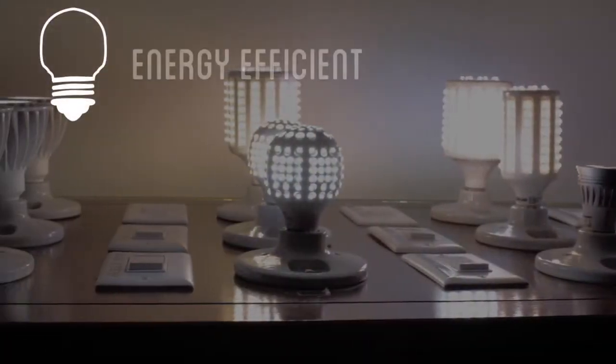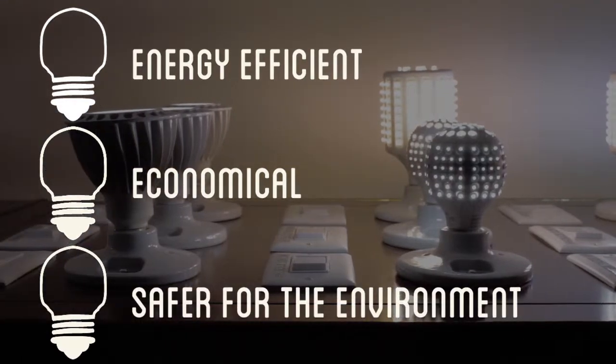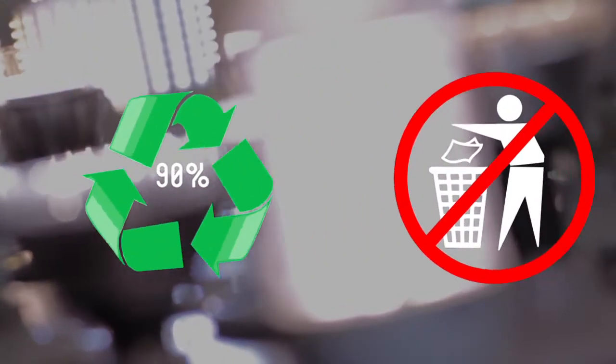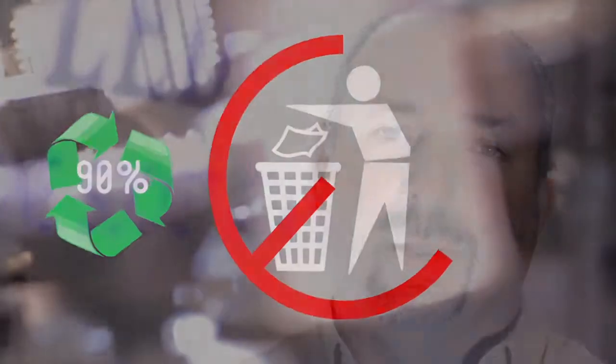Now we're starting to see 75,000 hours. What an incandescent bulb would do at 100 watts, we can now do at 12 to 15 watts. When we talk about green, the bulb is almost 90% recyclable. There is no other solution for lighting but LEDs.